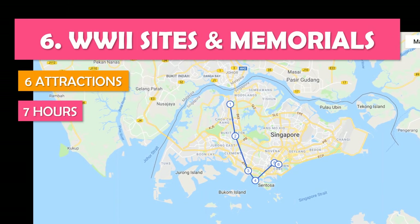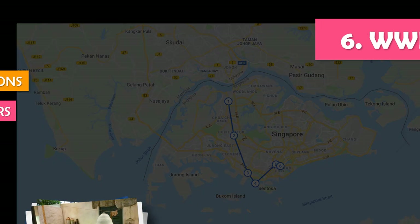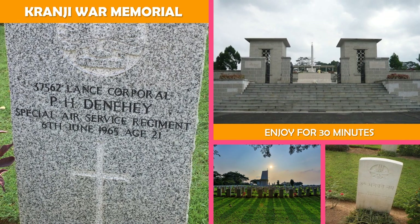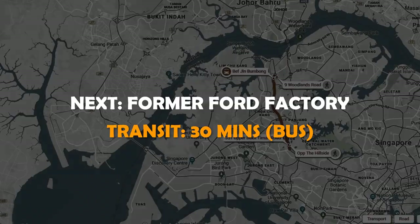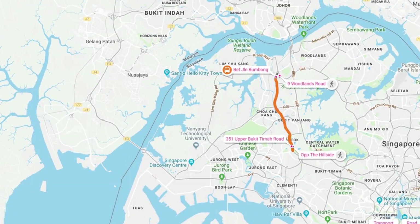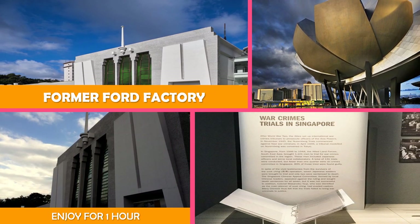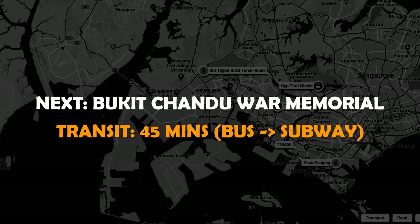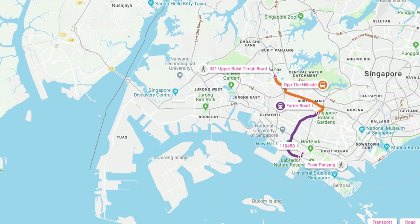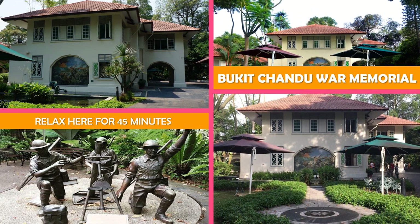Let's look at World War II Sites and Memorials — a full day visiting some of the city's WWII sites and memorials. First is a British Commonwealth World War II memorial and military cemetery honoring thousands of Allied troops. Next stop is the Former Ford Factory, located along Upper Bukit Timah Road. Then Bukit Chandu War Memorial — a restored colonial bungalow commemorating the Battle of Opium Hill through exhibits and artifacts.